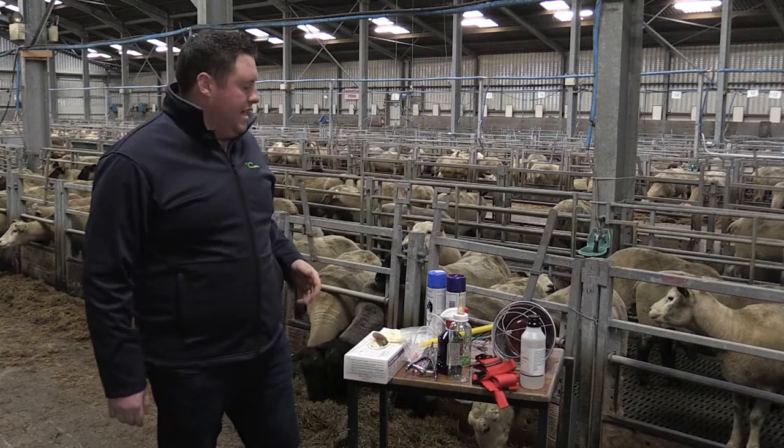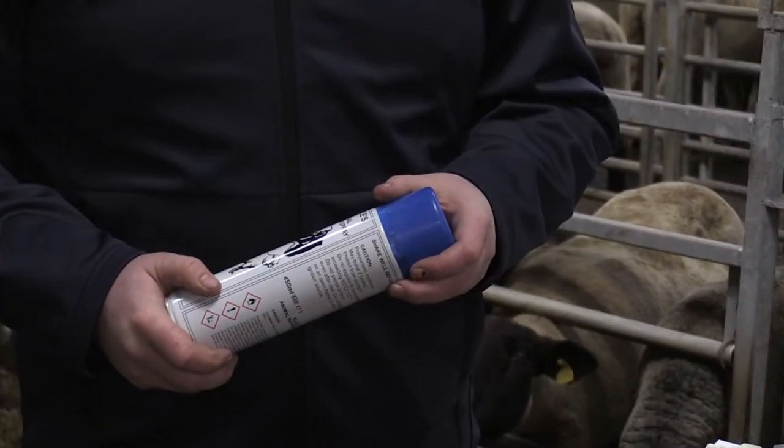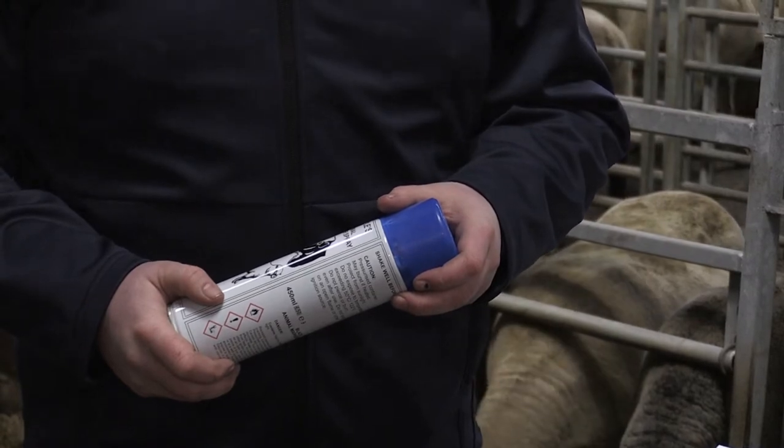When releasing the ewes and lambs back out to the field, we'll use marker spray to identify the ewe and the lamb, so we need to make sure we have enough of that in stock.